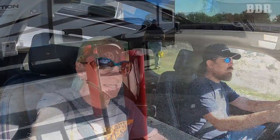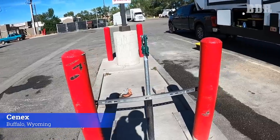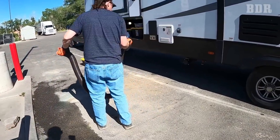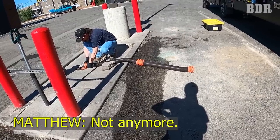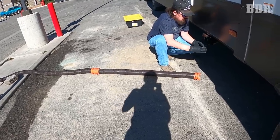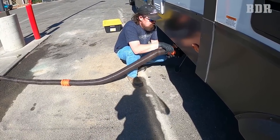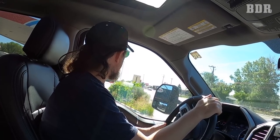Our next stop is a dump station at the gas station — it's called a Cenex gas station. They have two sides but only one hole, so if someone else pulls in they get to go next. It was a Saturday morning and we were the only ones there. We got our dumping out of the way, and as soon as we pulled up two more RVers pulled up. I saw a truck camper that just circled and they were like nope, not waiting. All right, we're on our way to Rawlins.